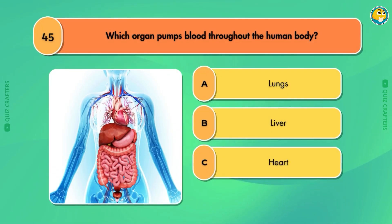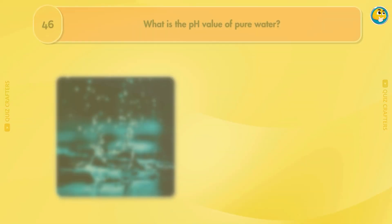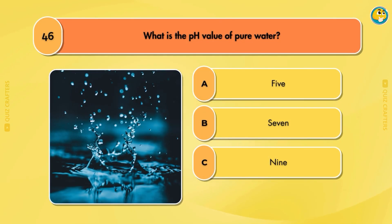Which organ pumps blood throughout the human body? Heart. What is the pH value of pure water?